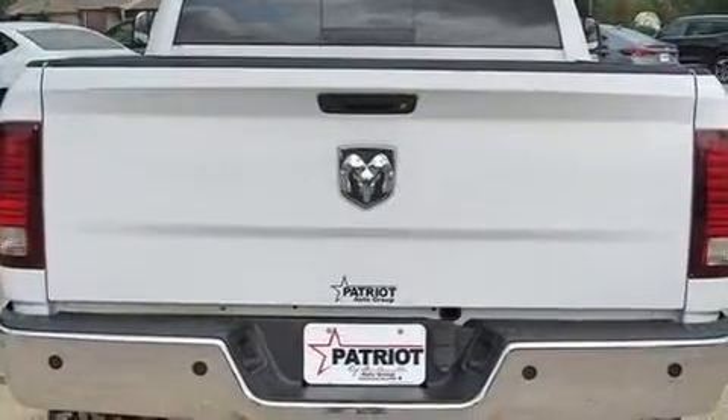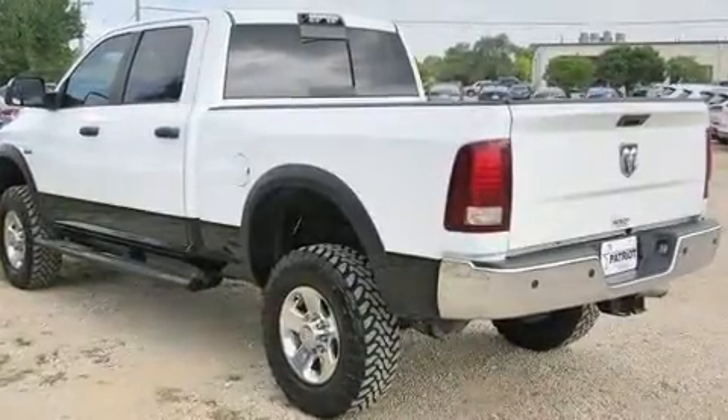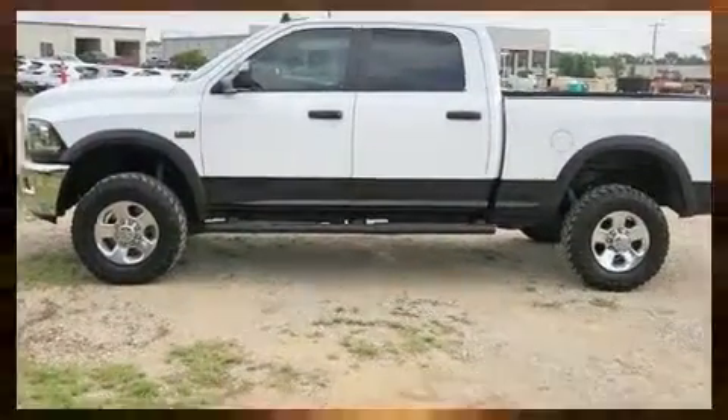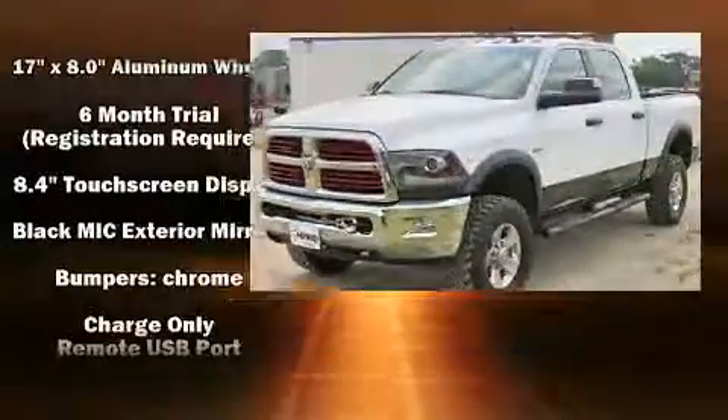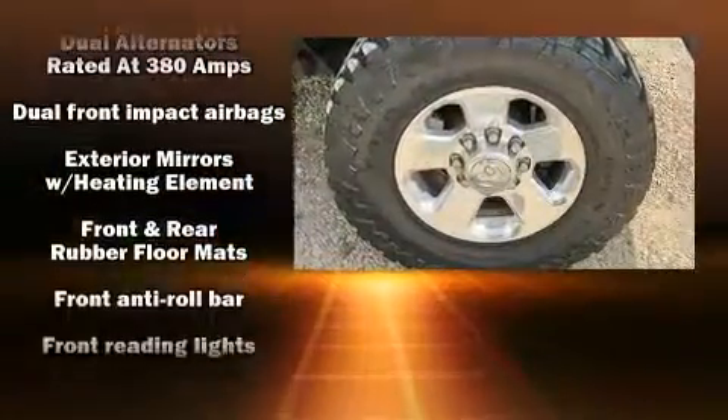Four-wheel drive allows you to go places you've only imagined. Top features include air conditioning, a rear step bumper, a front bench seat, heated door mirrors, a trailer hitch, and one-touch window functionality.